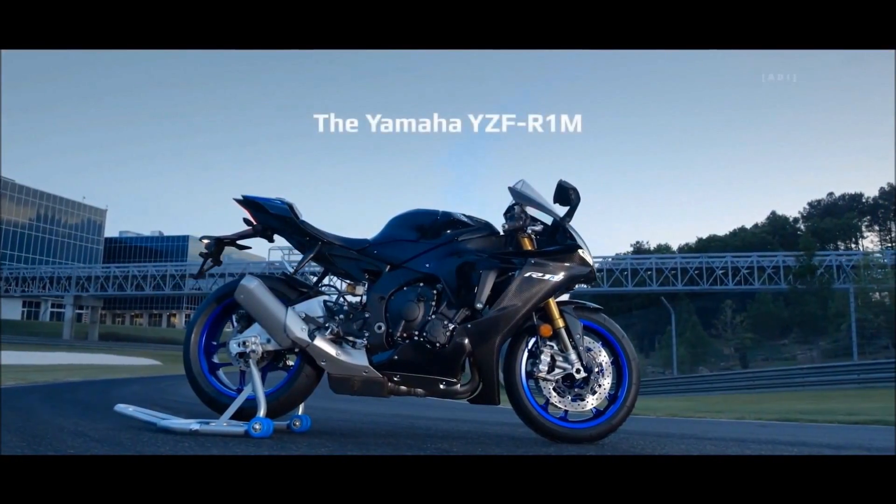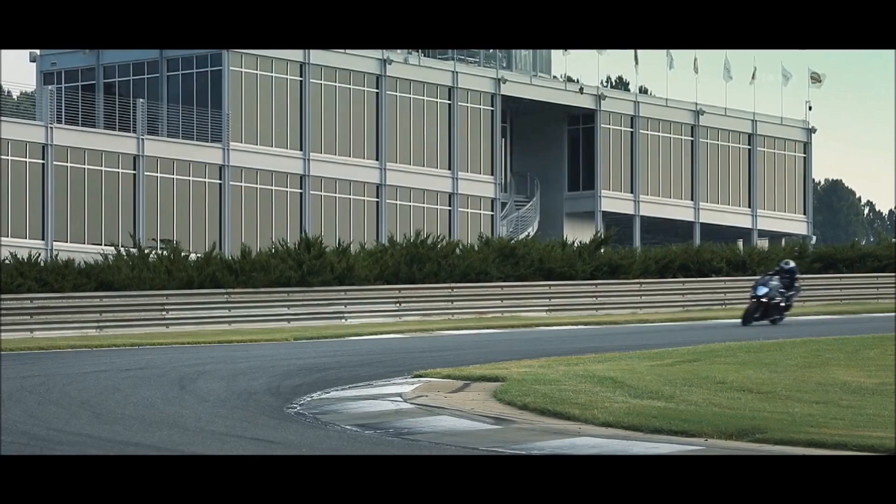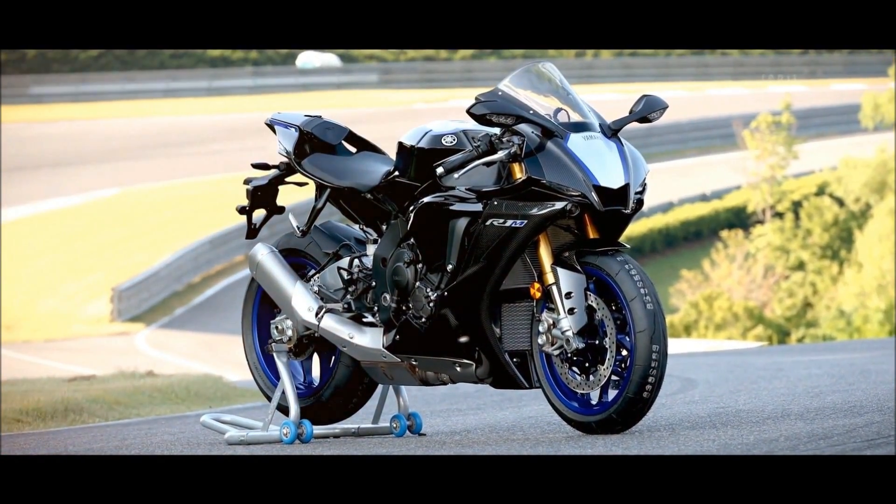The new YZF-R1M is based on 22 years of race-winning engineering forged from countless World Championship races. From cross-plane crankshafts to revolutionary electronics, Yamaha's historical achievements have become the future of our world.